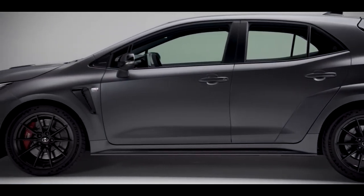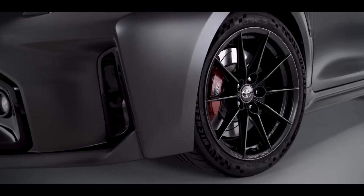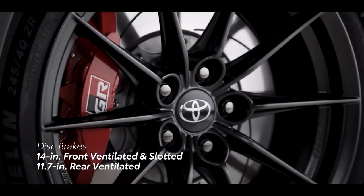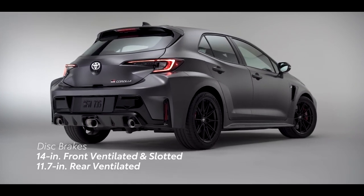All this power wouldn't mean much without an equal ability to slow back down. That's why GR Corolla is equipped with four-piston, 14-inch ventilated disc brakes up front, and two-piston, 11.7-inch ventilated disc brakes in the rear.